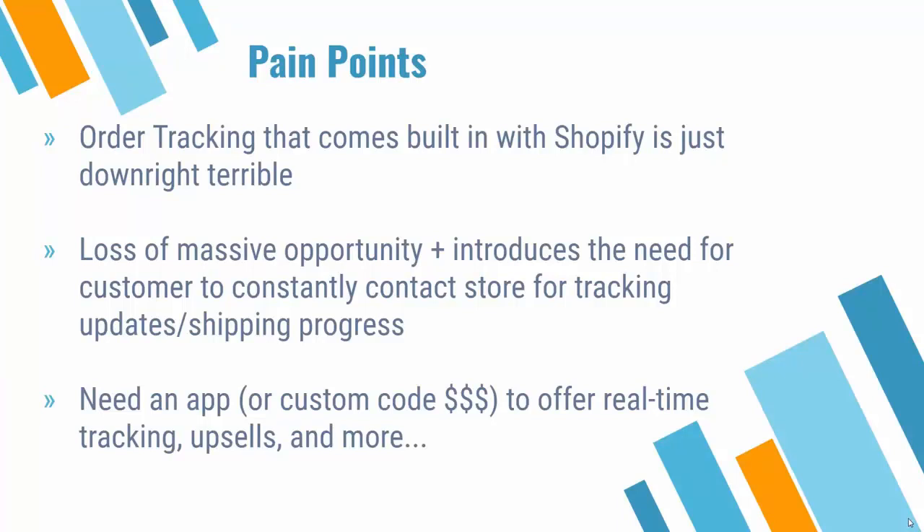The crazy part is there's no built-in way to do this with Shopify. The order tracking that comes built in with Shopify just doesn't work well — it leaves a lot to be desired. It's a loss of a massive opportunity because people are always paying attention to this page. It really makes your job harder and a customer's life harder in terms of not having real-time updates, shipping progress, and for you, the ability to monetize their attention. What you need is an app, or a very expensive custom-coded platform, to offer real-time tracking and upsells.